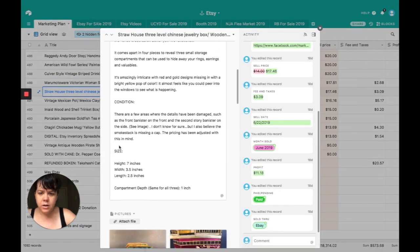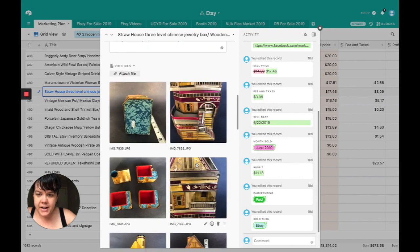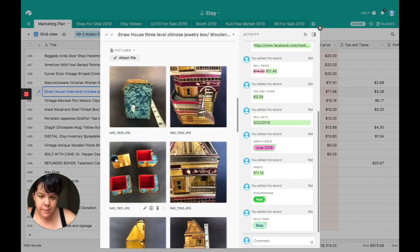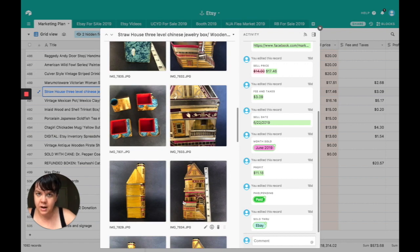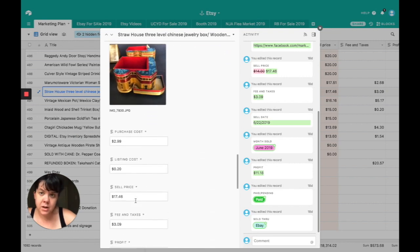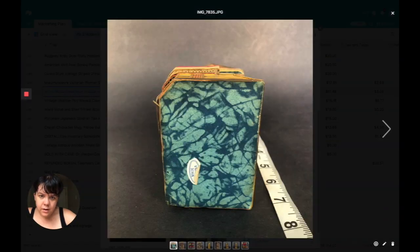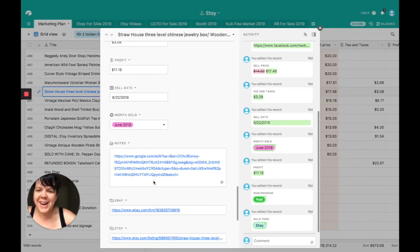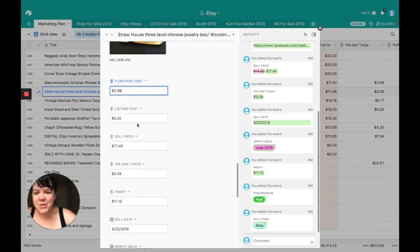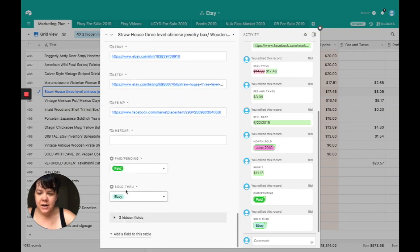This one's been around for a little while — it's a Straw House jewelry box. Each piece stacks on top of the other with velvet interiors, stacking up to make a full house. I believe it used to have a little roof on top but it's long since disappeared — I made that clear in the listing. It's a really cool vintage piece made in China, with a sticker on the bottom confirming that. Purchase cost was $2.99, listing cost 20 cents, sell price was $17.46. Fees and taxes were $3.09, profit was $11.18. Sold on eBay.